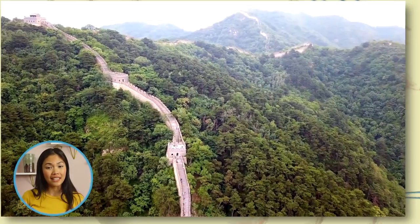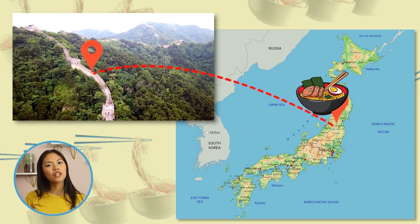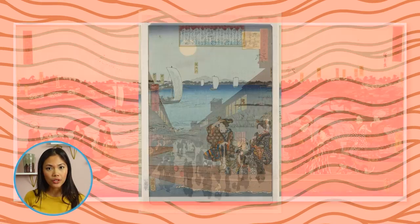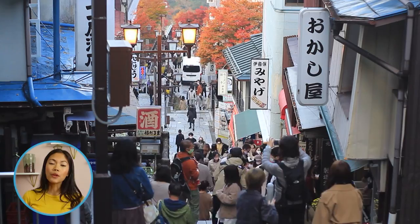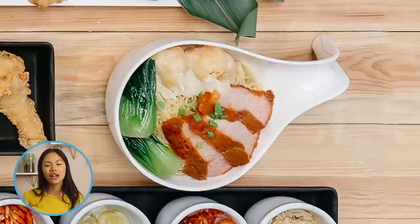Although this staple dish is known to be from Japan, its roots are actually Chinese. Ramen was first introduced in Japan in the late 19th century when the country opened its borders. As a result, newcomers would bring in dishes from their home countries, one of them being Chinese noodle dishes that rapidly started to spread throughout Japan.